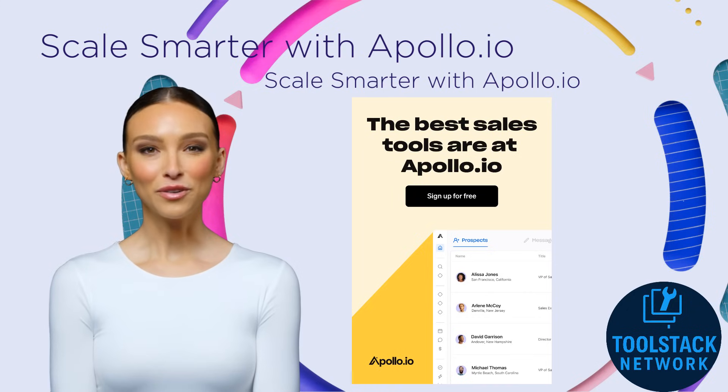Ready to see what Apollo can do for you? You can try it out completely free. Just click the link below and start exploring. No pressure, just results.